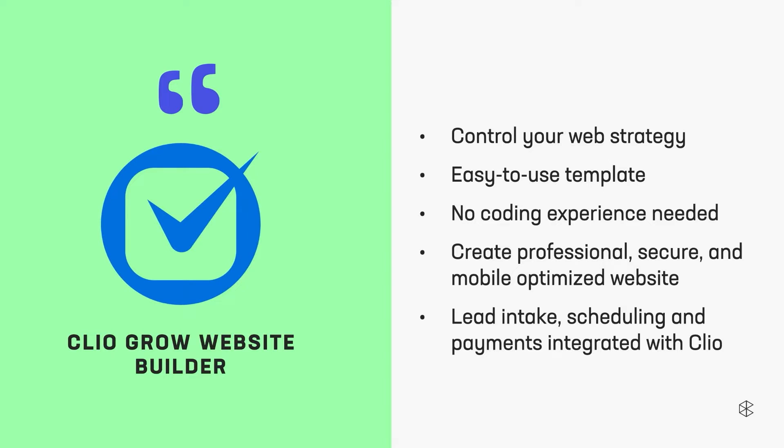Fret not if not — Clio Grow. The Clio Grow website builder gives you control over your web strategy. It's an easy-to-use one-page template, no coding required. You're going to create a professional, secure, mobile-optimized website with lead intake, scheduling, and payments — all integrated into Clio Grow.